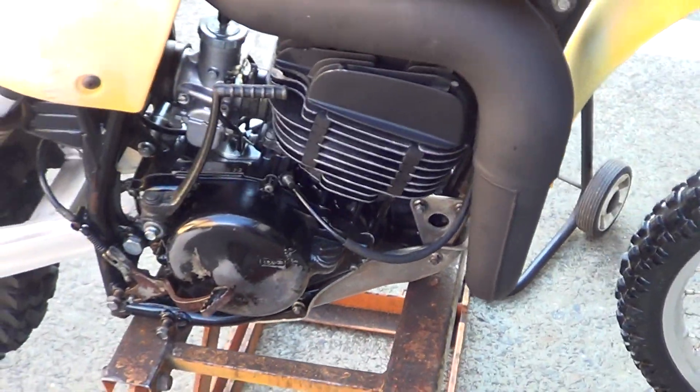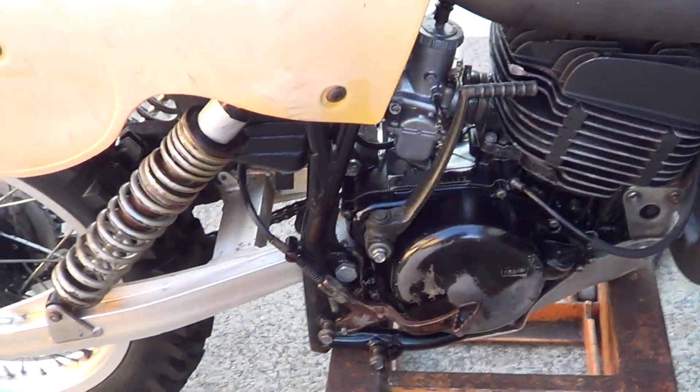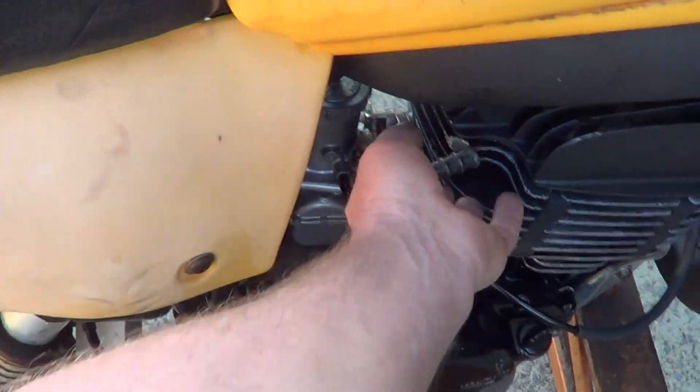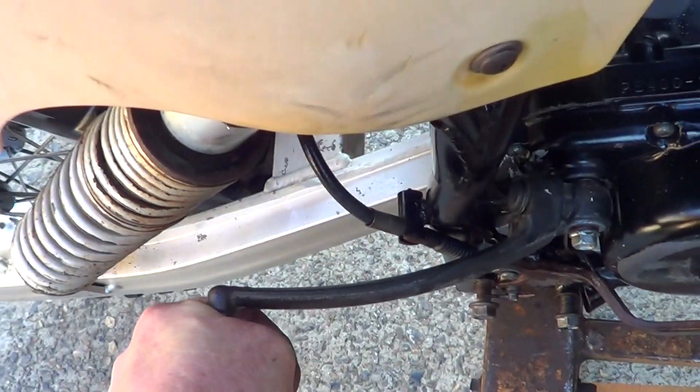Nice and tight. It hasn't done a lot of work, this bike. It's missing the peg down here — I don't know what happened there, just didn't get it. Really good strong compression in the old girl.